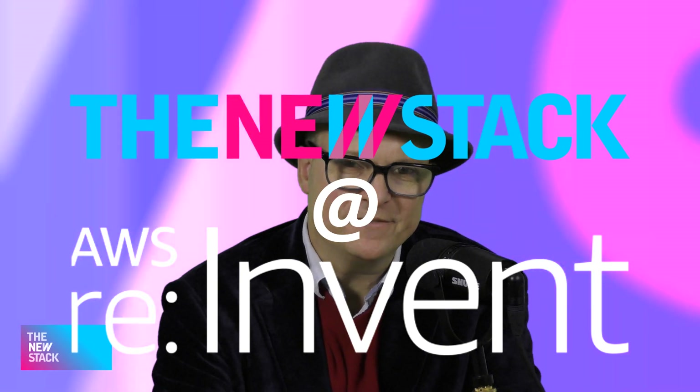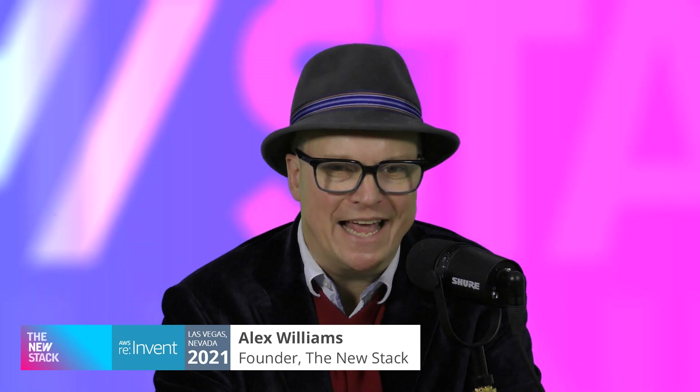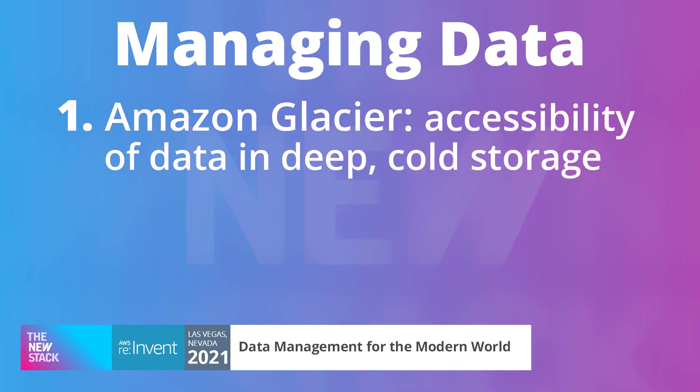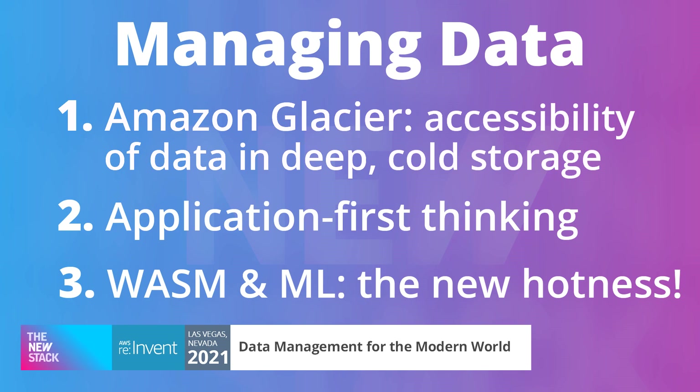Hey everyone, Alex Williams here of the New Stack, and today we're talking about three things we heard at AWS re:Invent about data. Those three themes are: Amazon Glacier and the accessibility of data in deep cold storage; application-first thinking; and WebAssembly and machine learning — the new hotness.